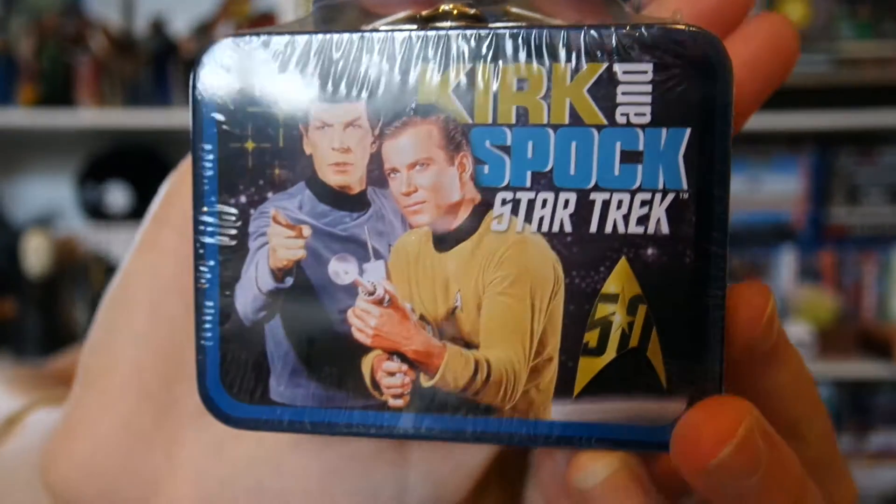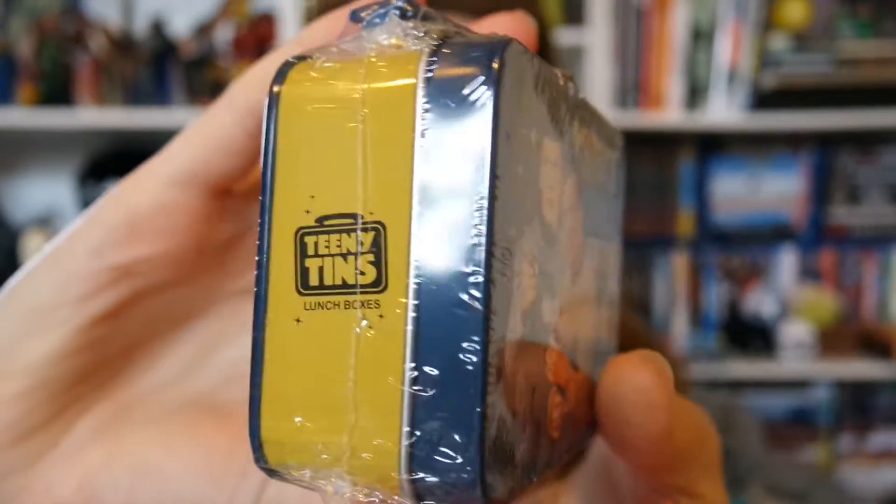Next we have something that looks like Star Trek — oh, it's so cute! It's a little lunchbox tin, and it's got Kirk and Spock on the front. It's a 50th anniversary item, and it's adorable — it's by Teeny Tins. It could be good for keeping little treats to leave at work, or just at home. These items so far are really good.